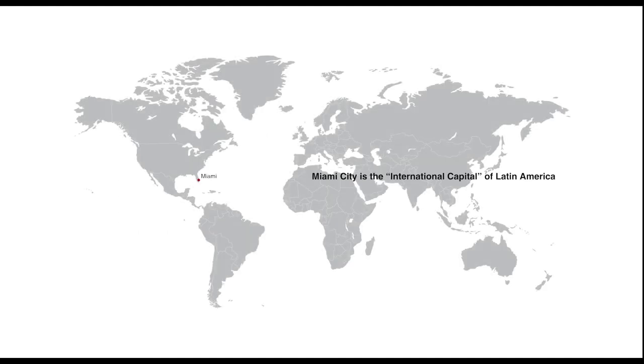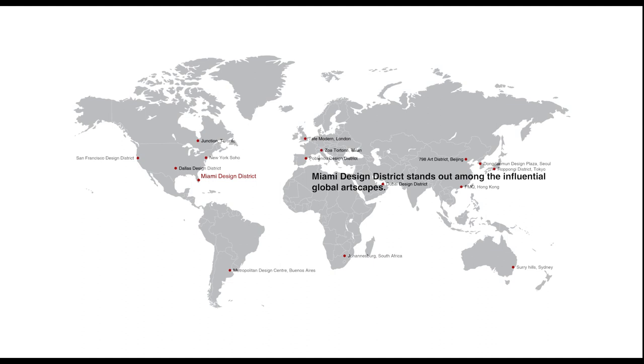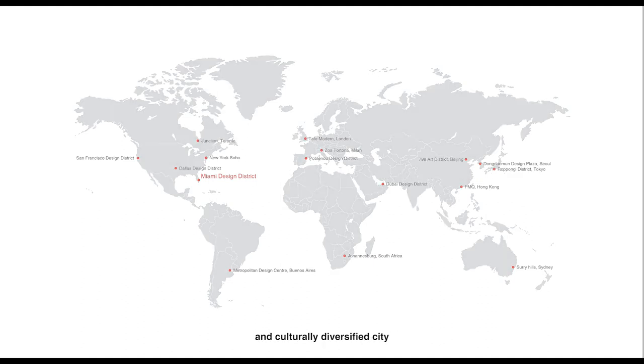Miami City is the international capital of Latin America, with 73% of its residents identifying themselves as Hispanic or Latino. Miami Design District stands out among the influential global artscapes located in one of the most entertaining and culturally diversified cities.